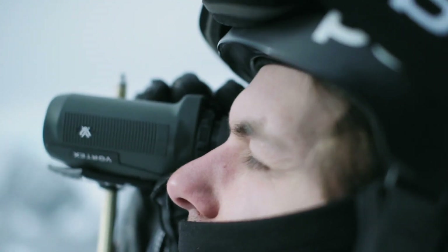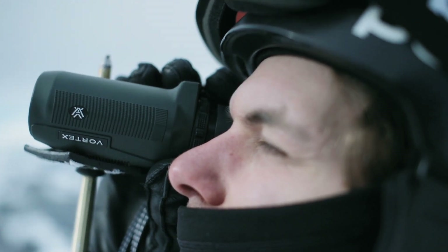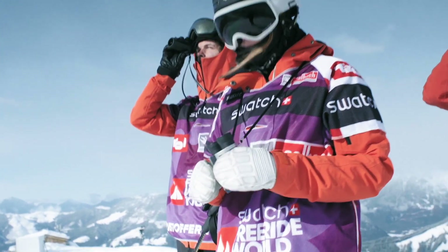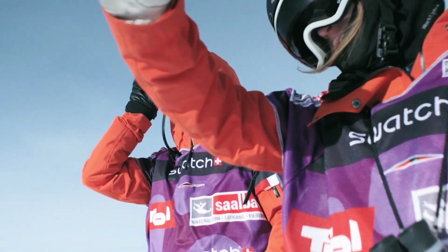You're not allowed to go into the face we're competing on, so you look from down below and take pictures, and try to imagine how it will look like from the top and also while you're skiing.